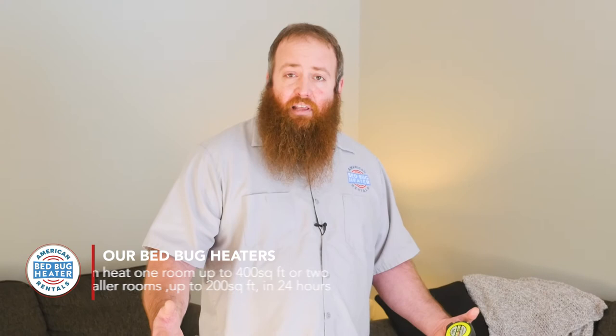On the other hand, if the room is smaller — say 200 square feet or less — you can use the same setup, but it'll only take half as much time. So you can do a room up to 200 square feet in 12 hours. If you've got another small room, you could do two in the same 24-hour period.